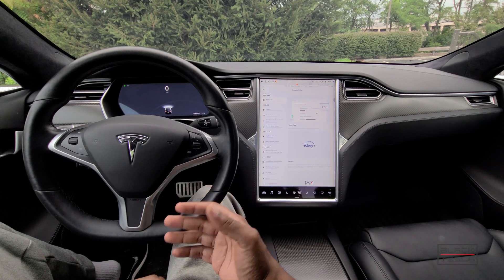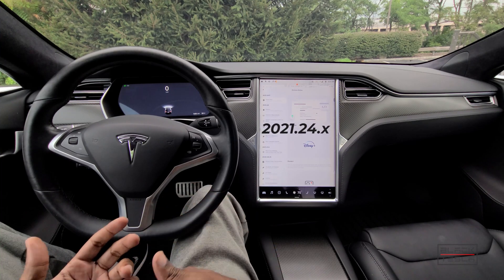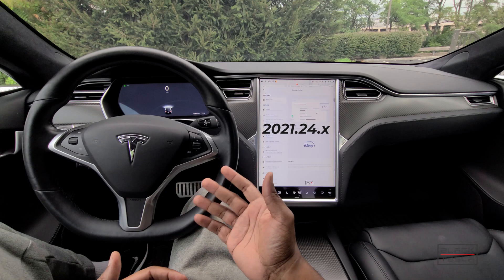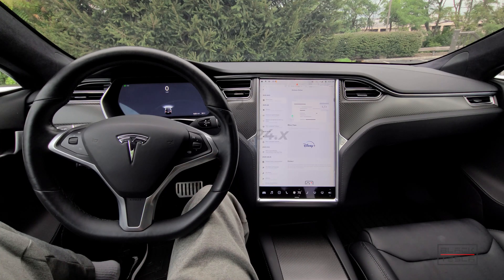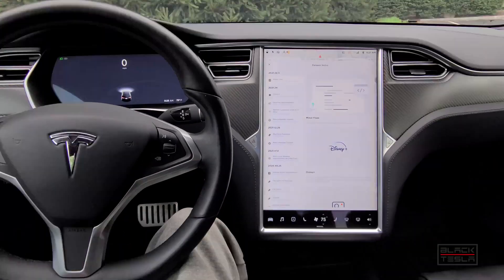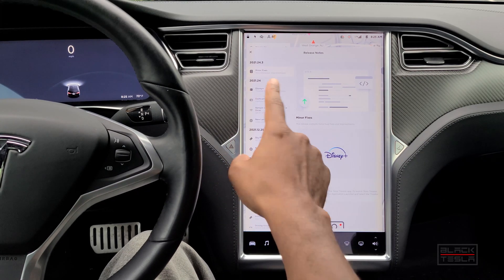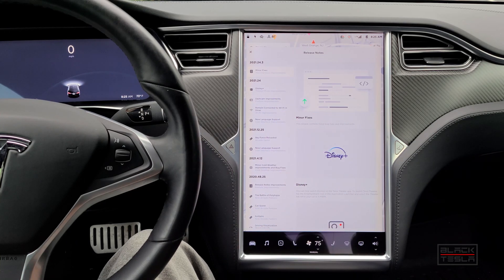2021.24 — you can say 24.x because you could have 24.1, 24.2, or in our case we have 24.3. Let me zoom in a little bit so we can get closer and more intimate with these release notes. For 24.3 we have just minor fixes, but effectively the 24 release is going to give you a variety of different features. Some we've got, some we haven't gotten, but we're going to cover them all.